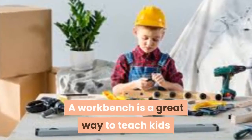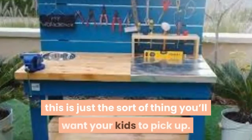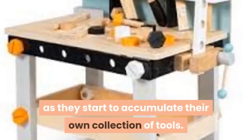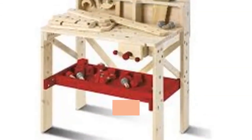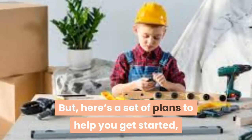5. Kids Workbench. A workbench is a great way to teach kids that sometimes they have to build things in order to build things. If you're a handy kind of parent, this is just the sort of thing you'll want your kids to pick up. Plus, it'll give them a place to feel a little more grown up as they start to accumulate their own collection of tools. This is something you can probably build from your imagination, but here's a set of plans to help you get started.